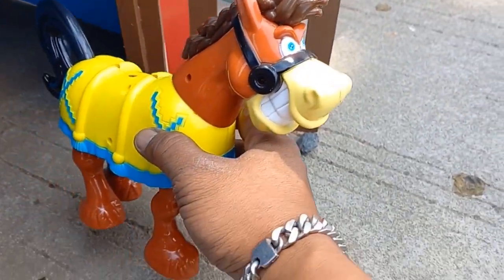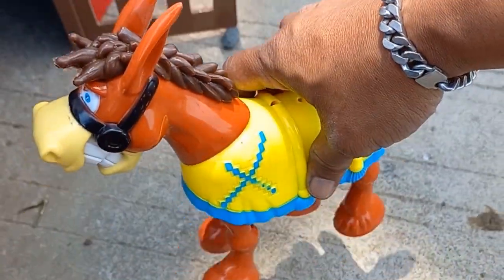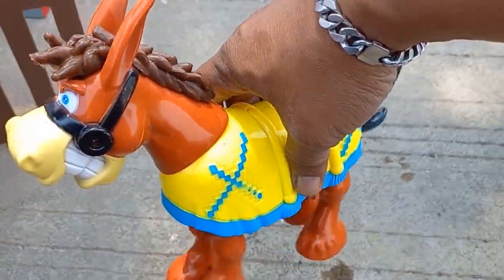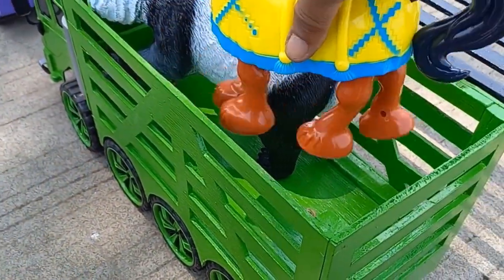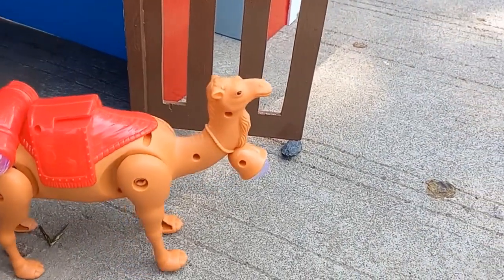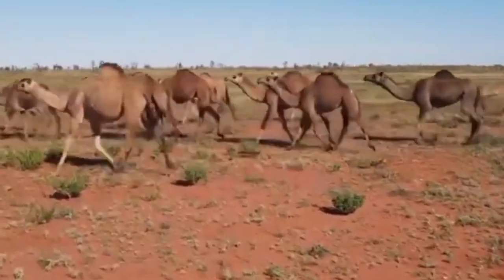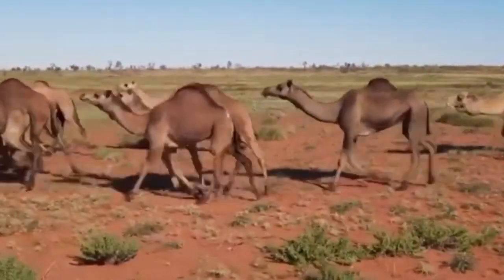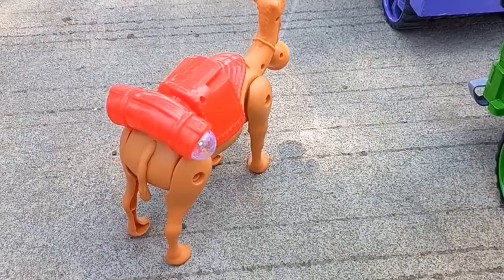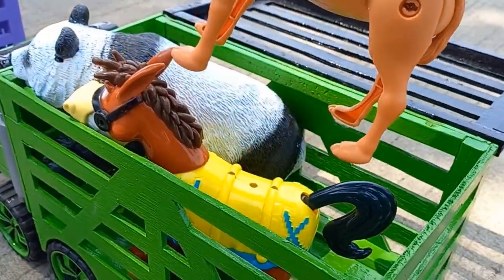Ada kuda! Ini larinya kenceng sekali ya teman-teman. Wow! Sekarang kakak nangkap, ada unta teman-teman. Kakak nangkap, kakak masukin ke dalam truk.